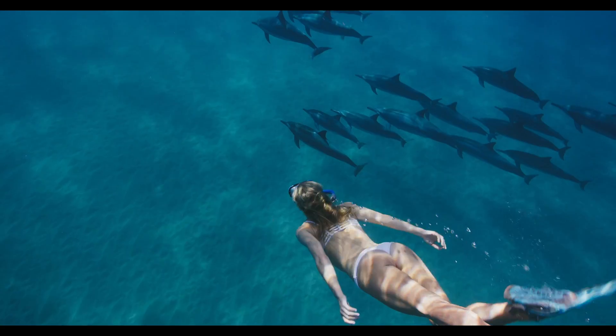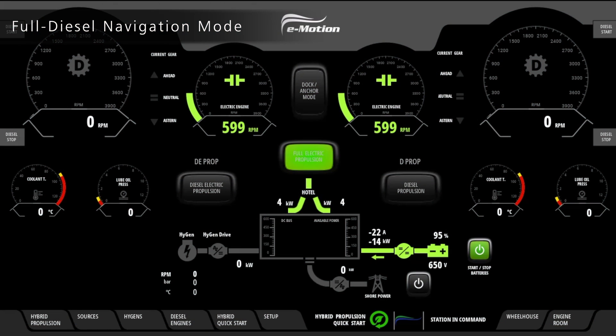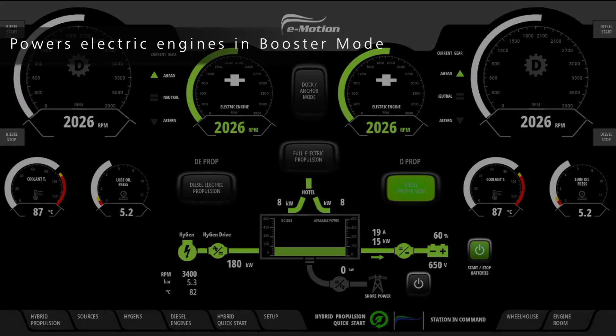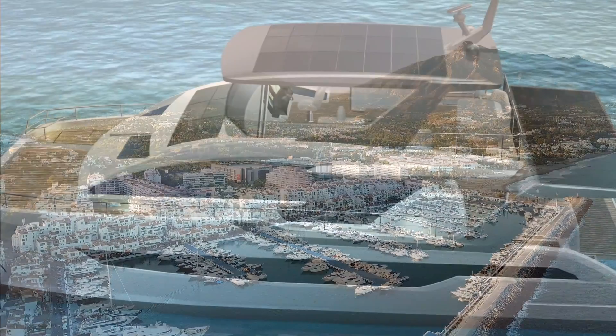Another advantage of the e-motion parallel hybrid is the reduction of running hours on your engines and generator. Likewise, maintenance checks on the diesel engines are fewer. Plan longer trips without returning to port for fuel, but still have the option of speed in full diesel propulsion.